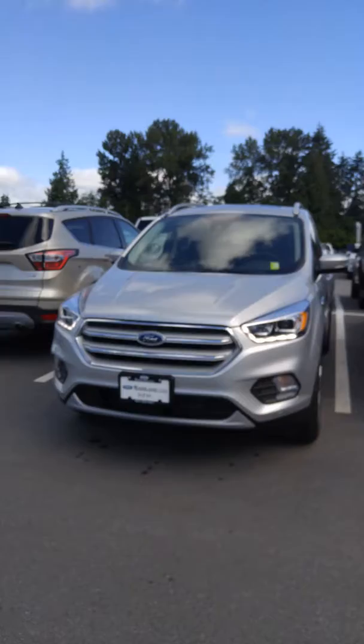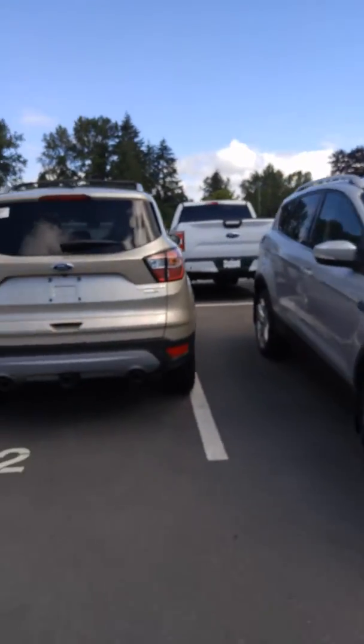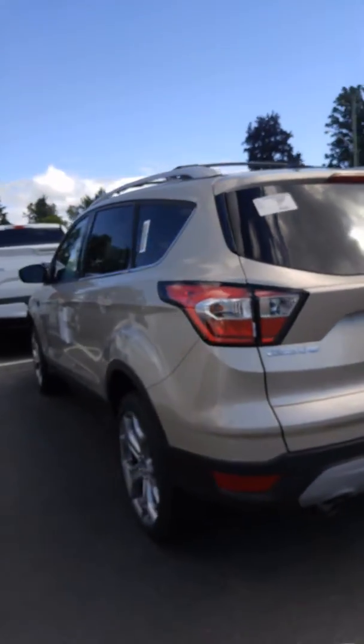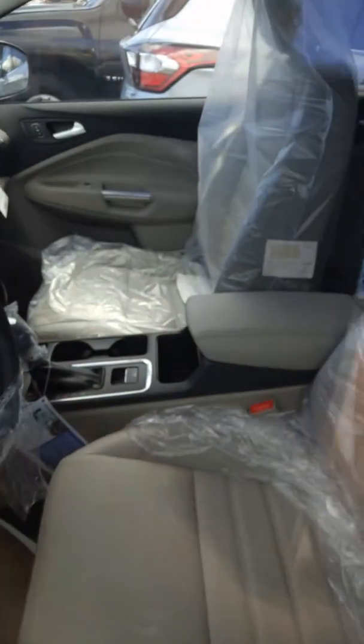So we've got the silver one right here and it's got really nice black leather interior, and then we have the white gold right here and it's got really nice tan interior, similar to your Fusion, and it's quite luxury feeling inside. So you have your choice of two colors and I'll give you a little video tour of the vehicles.